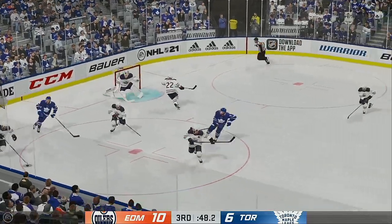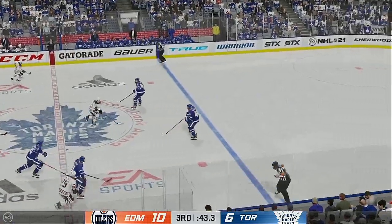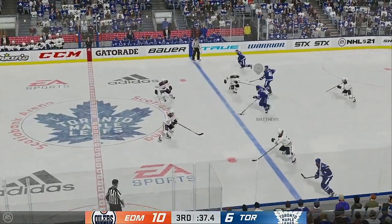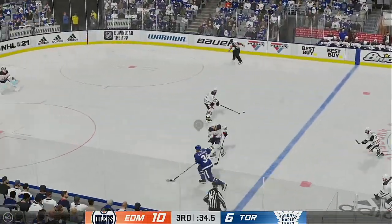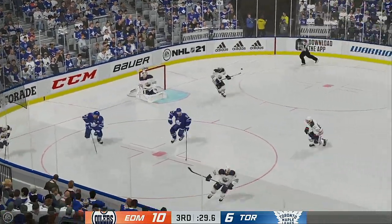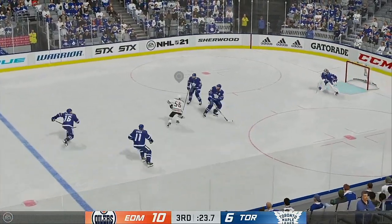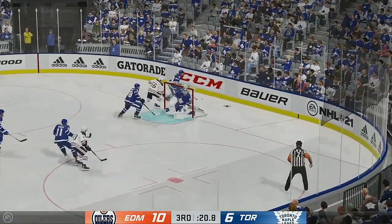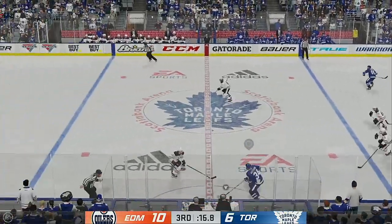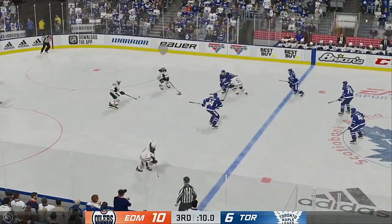Edmonton's got the puck along the wall. Short pass to Cajun — gains the zone through center. Shot right in front — fantastic save! Quick feed to Matthews. The Leafs take it across the blue line — shoots it, and there's the save. Edmonton's got the puck along the boards, through the open ice picking up steam. Takes a shot — puts it right over the crossbar! Moves to Matthews — hammers it on net, comes up with the save.